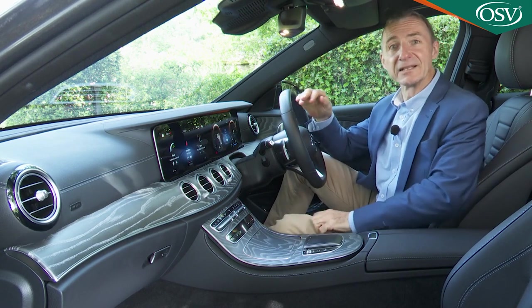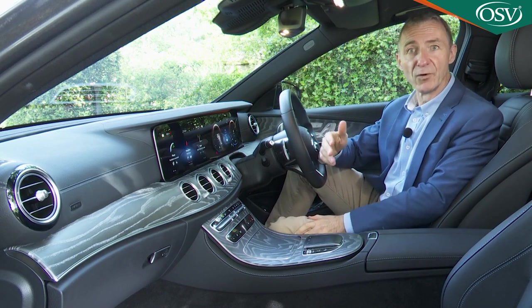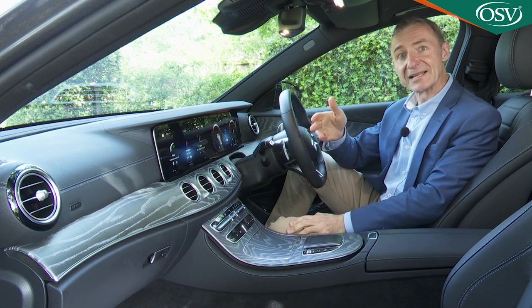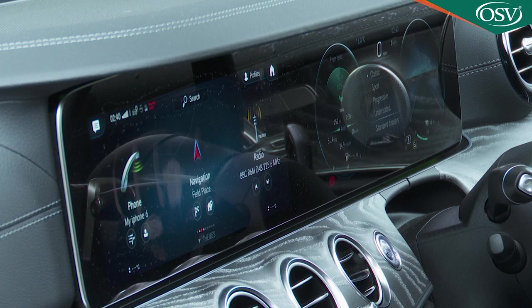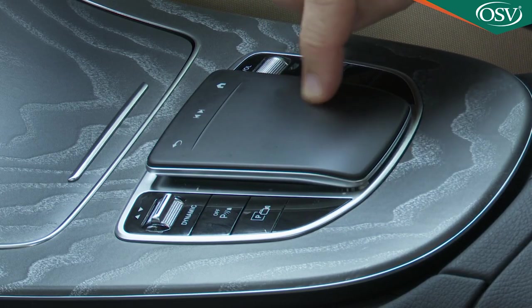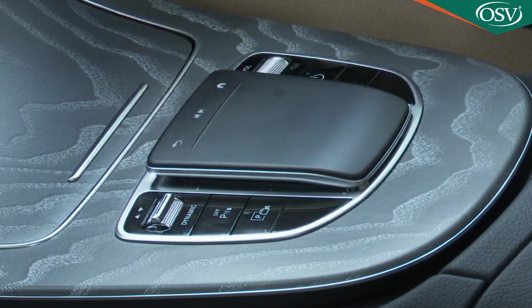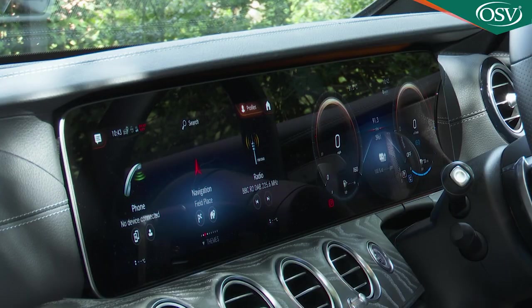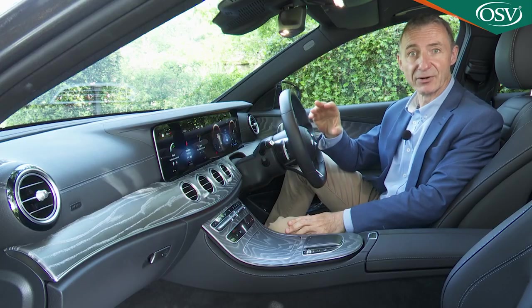At first glance there don't look to be too many improvements over what went before, but delve into the detail and you'll find that quite a lot's different here, thanks to the change to the brand's more sophisticated MBUX infotainment system, physically evidenced by the switch to this centre console-mounted touchpad interface. The multimedia colour display that helps to control this pair of bonded 12.3-inch monitors is now standard across the range.